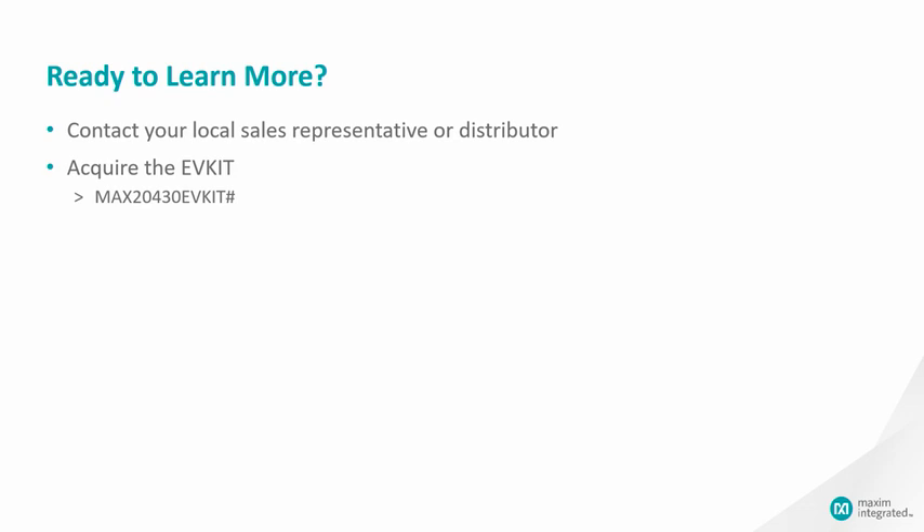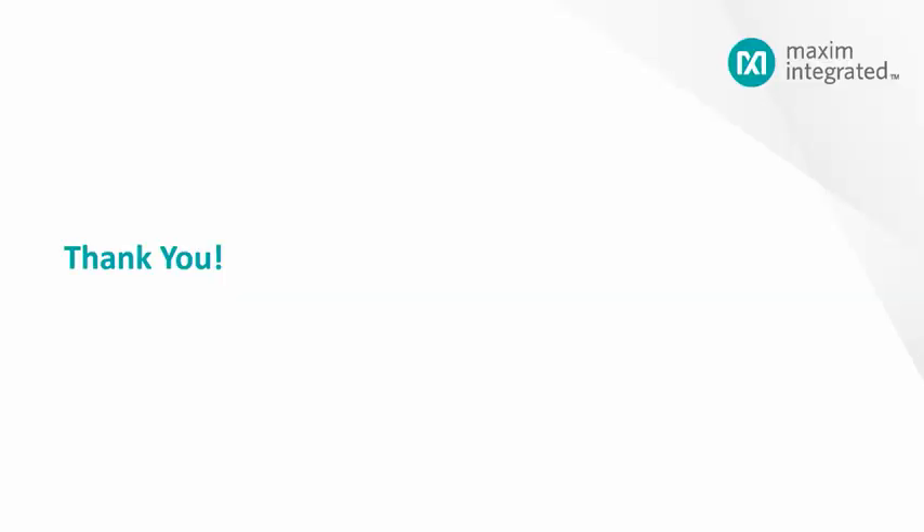For more information, please contact your local sales representative or distributor to acquire an evaluation kit and technical documents. We will be here to serve you. Thank you for taking the time to learn about the Maxim High Voltage PMIC MAX20430.